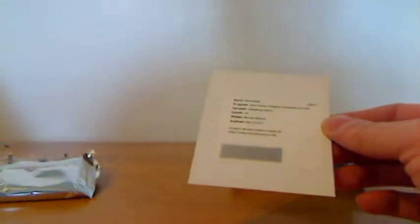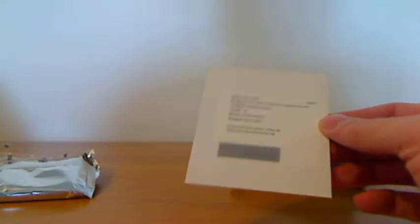Looks like we got a redemption here — Nicholas Batum. Timeless Treasures validating marks. It's the second autograph of the box.